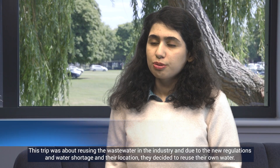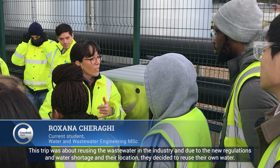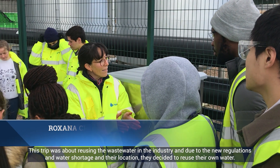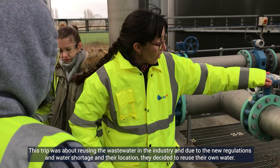This trip was about reusing wastewater in industry. Due to new regulations and water shortage, and their location, they decided to reuse their own water.